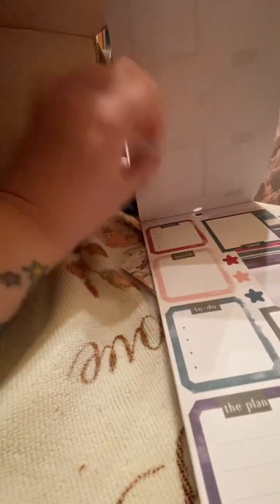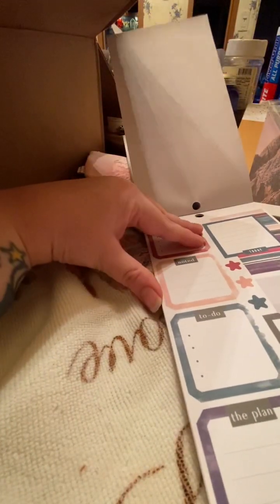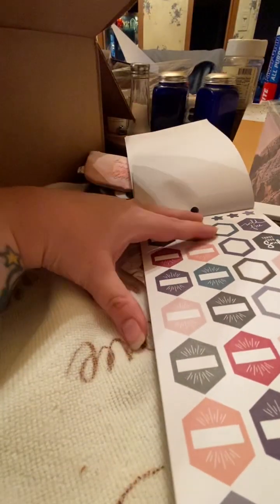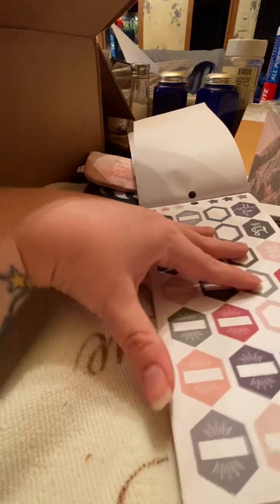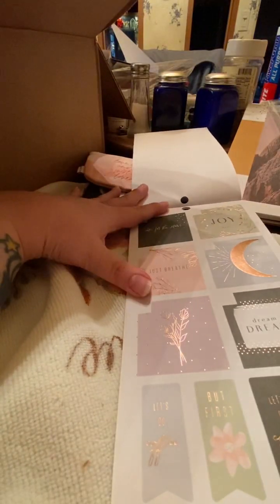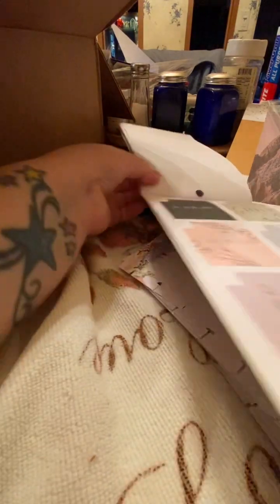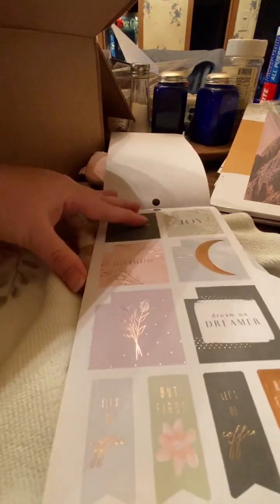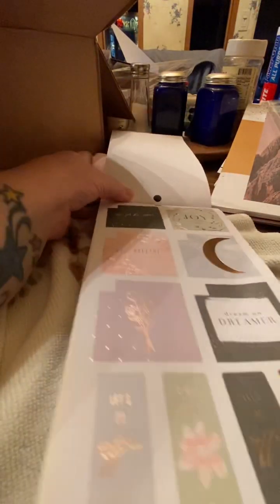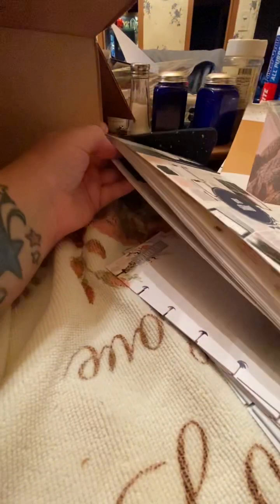These are nice stickers. My mom could probably use some for her calendar — she has one of those big desk calendars at work and at home. Some of them are foil, really pretty. Yeah, I really like both of those sticker books.